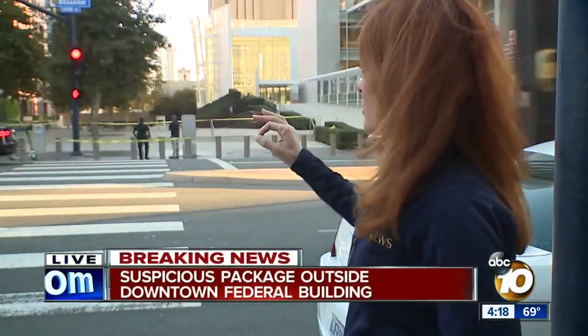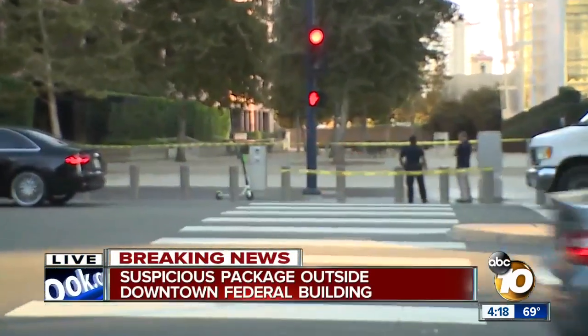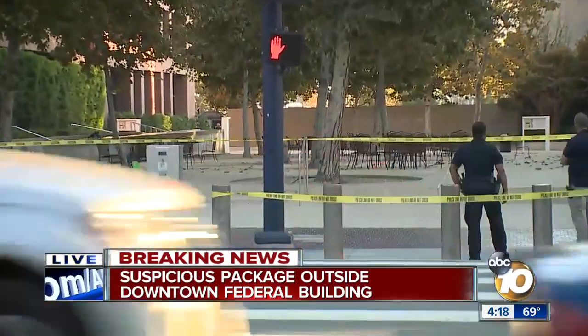Yeah, Kimberly, this is what's going on. This is on Broadway, right downtown here, right in front of the federal building where the entrance is, and you can see it's completely taped off there. A number of officers out here.